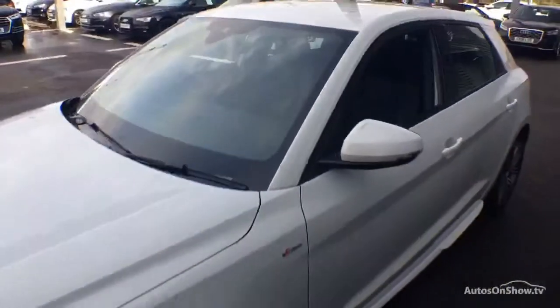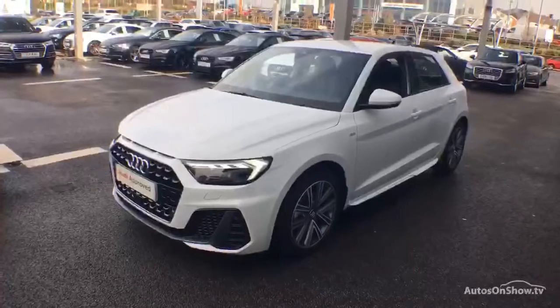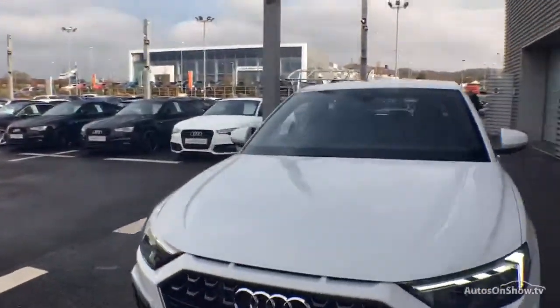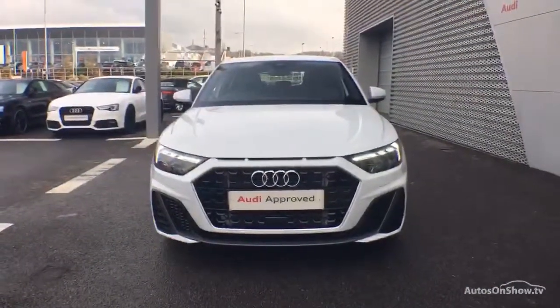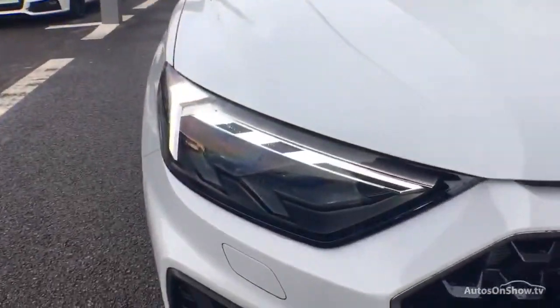Our dedicated approved used specialist team are on hand seven days a week, whilst our team of business managers are here to provide assistance on the range of simple financing options tailored to suit every individual.